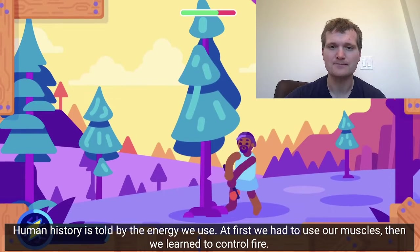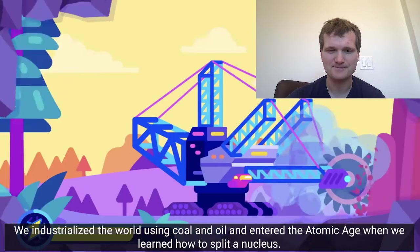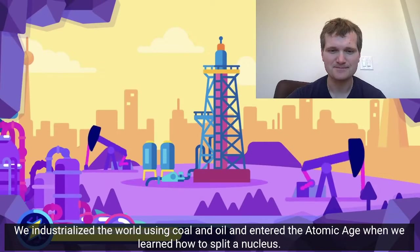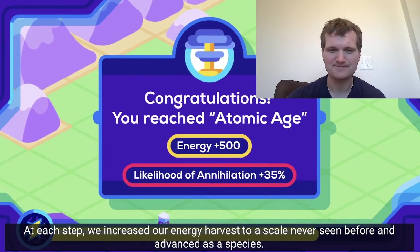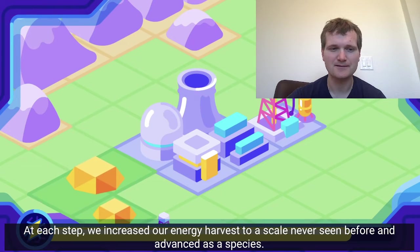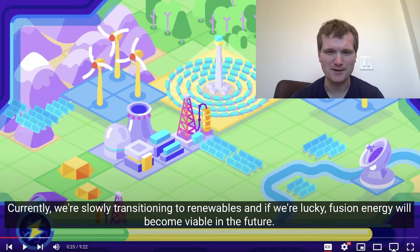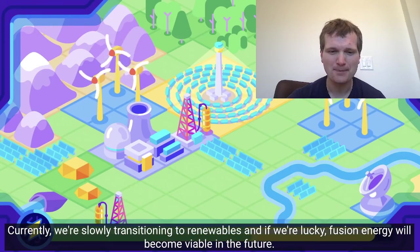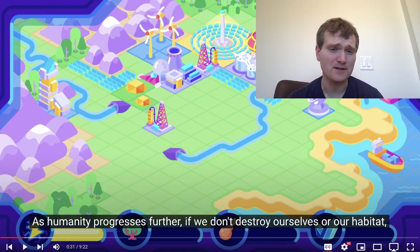Human history is told by the energy we use. At first we had to use our muscles, then we learned to control fire. We industrialized the world using coal and oil and entered the atomic age when we learned how to split a nucleus. At each step we increased our energy harvest to a scale never seen before and advanced as a species. Currently we're slowly transitioning to renewables — it's like one of those civilization video games. And if we're lucky, fusion energy will become viable in the future. If you haven't seen my video reacting to their video on fusion, I'll put it in the video description.